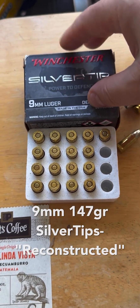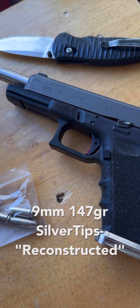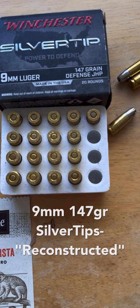The first time I chronographed these, they were out of the Glock 34 with a Wilson Combat 5.32 inch barrel. The average velocity I got was 1070 feet per second.